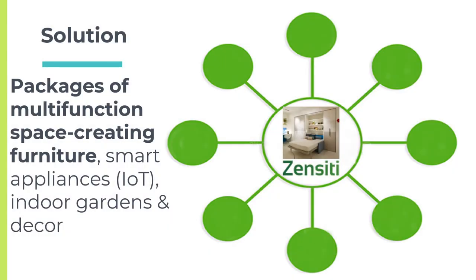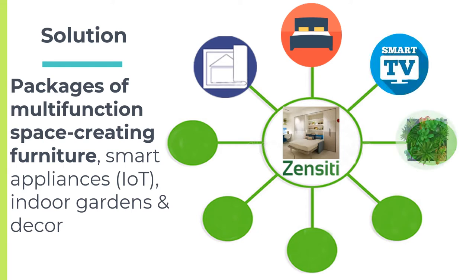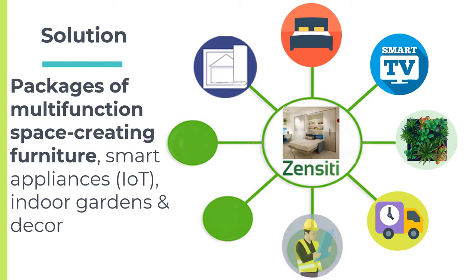Zensity's solution is to offer an experience of buying space-creating furniture packages after the purchase of an off-the-plan apartment, using digital technology in the process. Zensity's packages will create more space and functionality in small apartments. The packages are pre-ordered months in advance and delivered after completion of the apartment, cutting out steps in the supply chain, meaning more affordable prices.